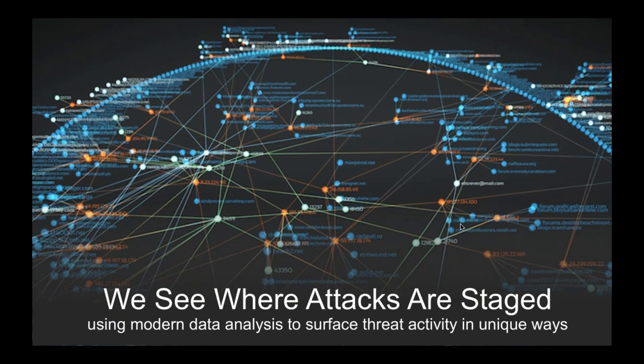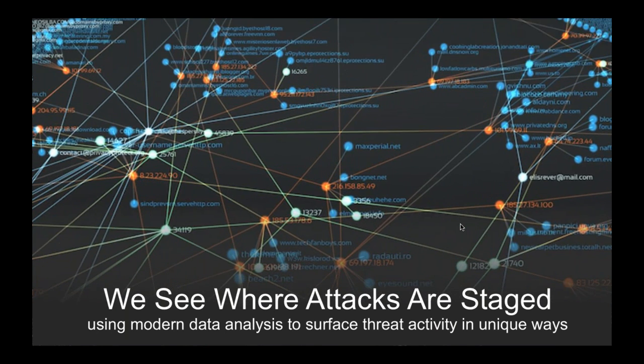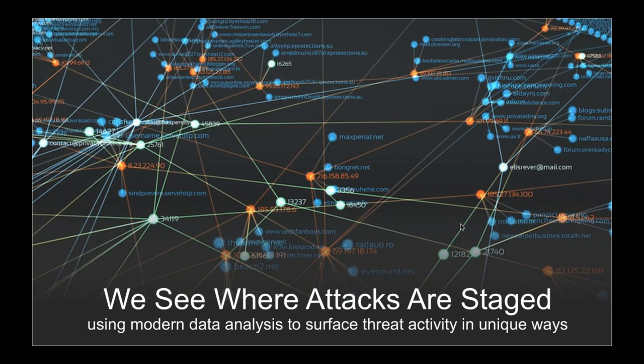We see these attacks because we have this huge dataset of 80 to 100 billion DNS requests a day, amounting to about 3% of global DNS traffic. We use big data analytics, interesting algorithms, and machine learning techniques to identify threats in an automated manner. Traditional security companies have small dedicated staff manually looking into things, identifying malicious domains, malware hashes, and hosting infrastructure. We take an automated approach - we use this large dataset and run analytics to identify these things automatically, making us much more effective against modern, more agile security threats.